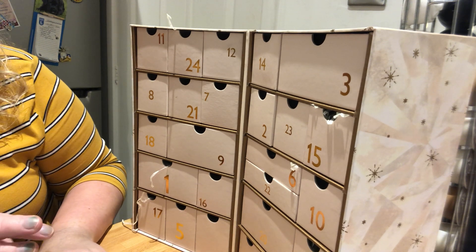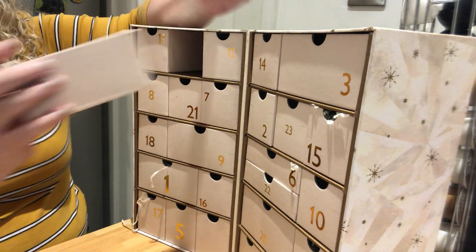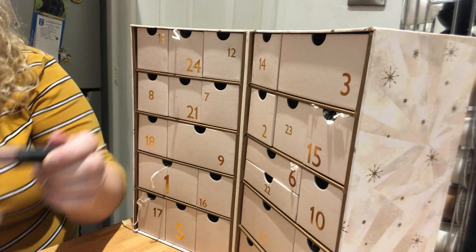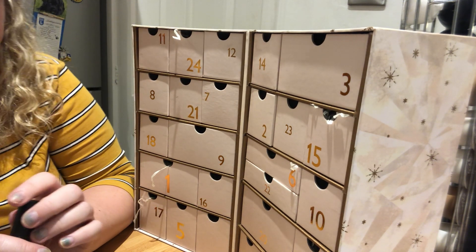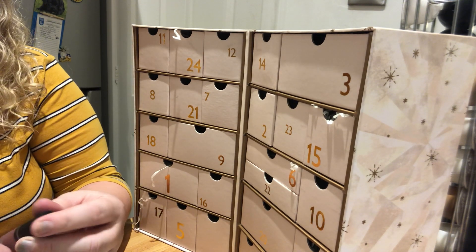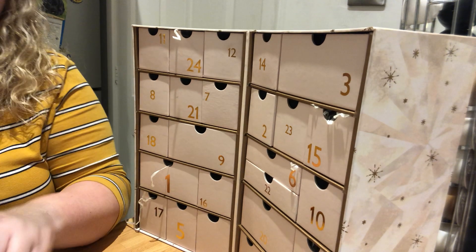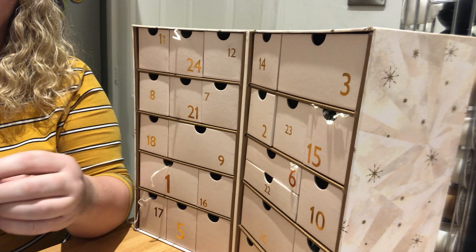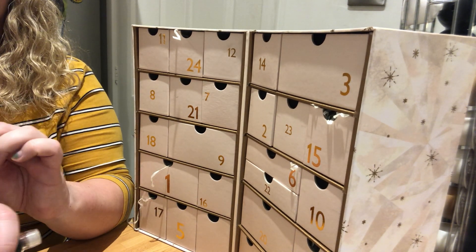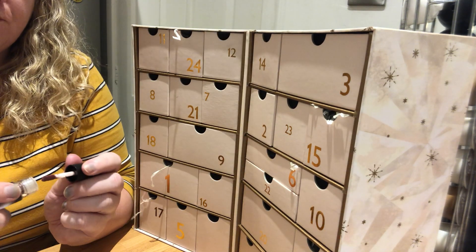Day number 24 is absolutely stunning. I got a message from my friend telling me she was wearing day number 24. It's the Bare Minerals and I'll swatch it on my non-charcoal hand — it's just gorgeous, a really pretty colour.